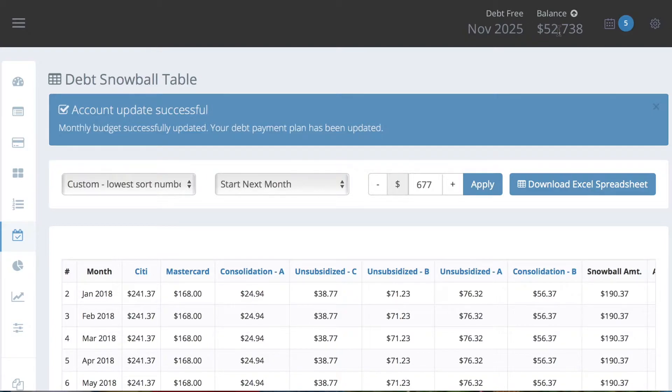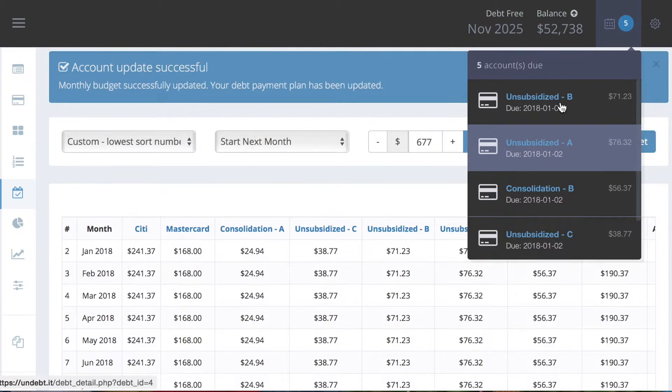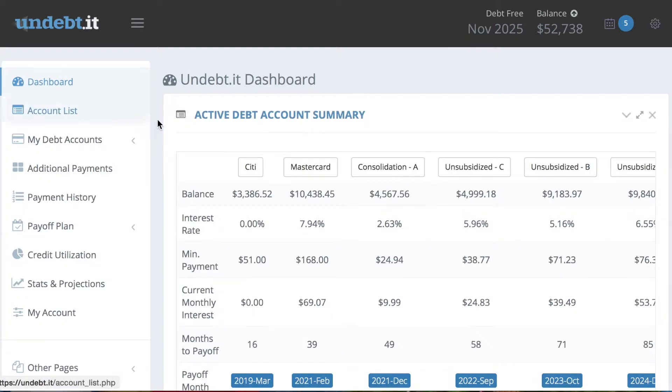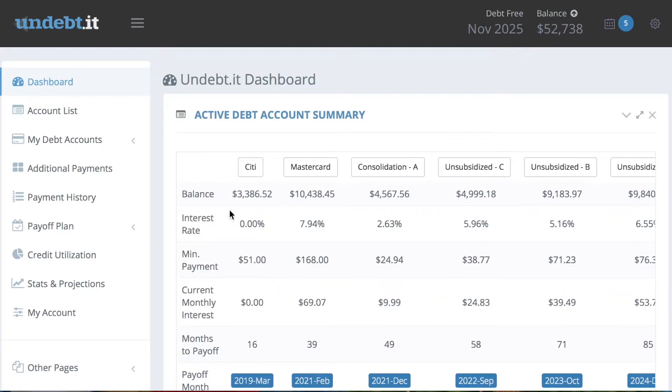My current balance is at $52,738 and it says I have five transactions that need to happen but they are not until January — they are all my student loans. I don't process those until they're paid. There are things in here where you have your dashboard, and it says your active debt account summary, so you can scroll over and see the current balances, current interest rates, the minimum payment on all of them, and the current monthly interest rates.